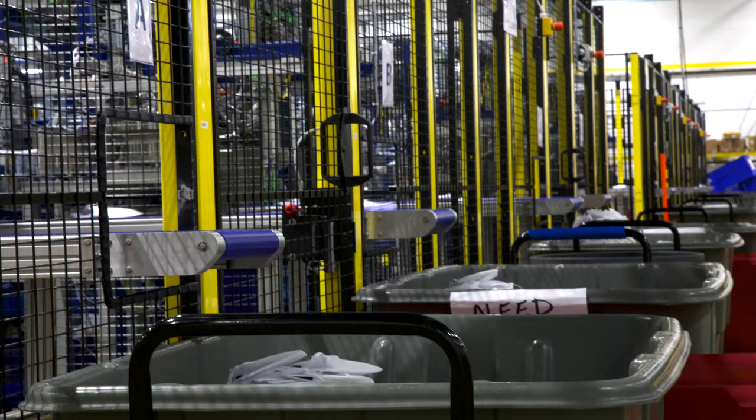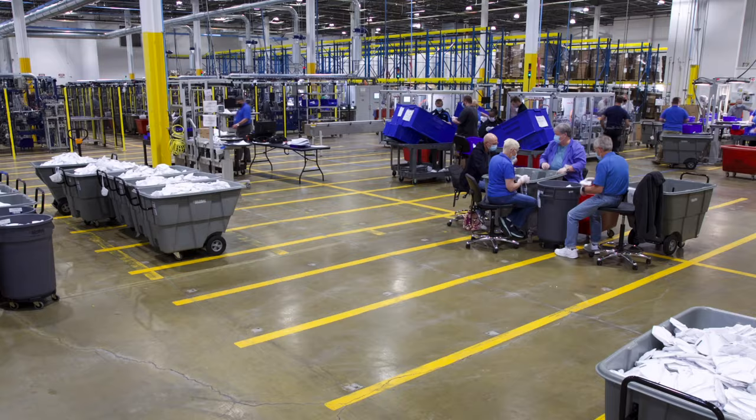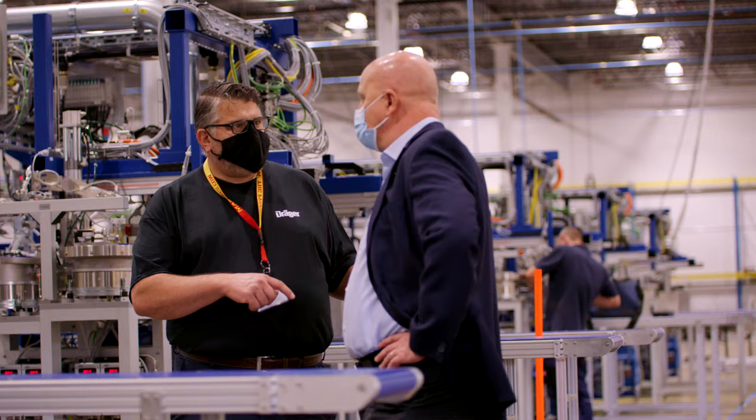We're trying to do our part here as quickly as possible, as safely as possible, to deliver that product. I'm excited to see the first mask rolling off the production line — it's going to be a major event for us.